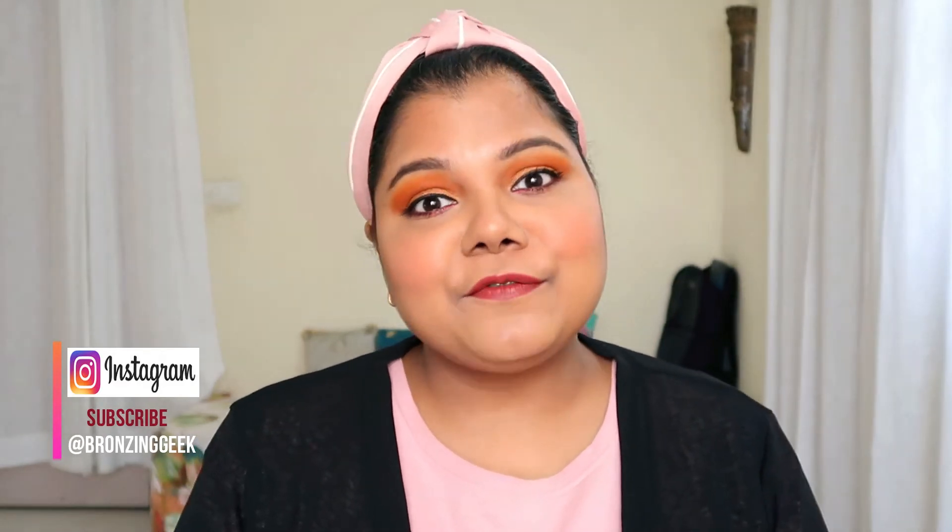Hello fam, welcome back to my channel! Here I am with my first ever comparison video of 2020. I have about five of them lined up for you guys, and today is the first one. I'm going to be comparing two of my very favorite bronzers — one from high-end and one from drugstore.